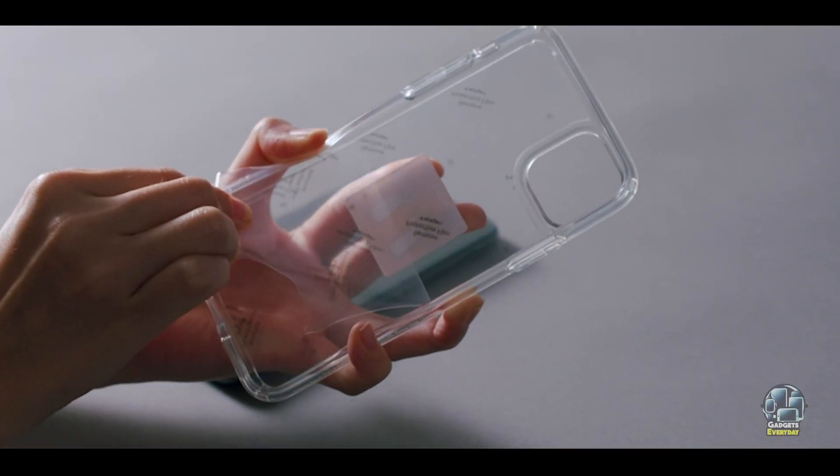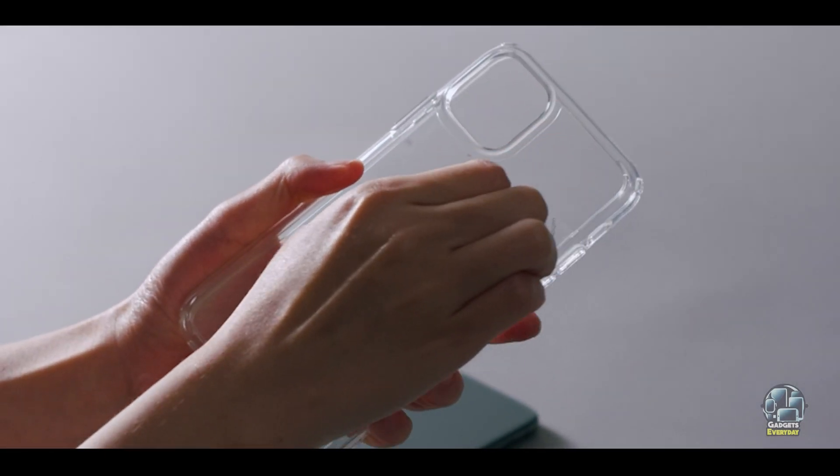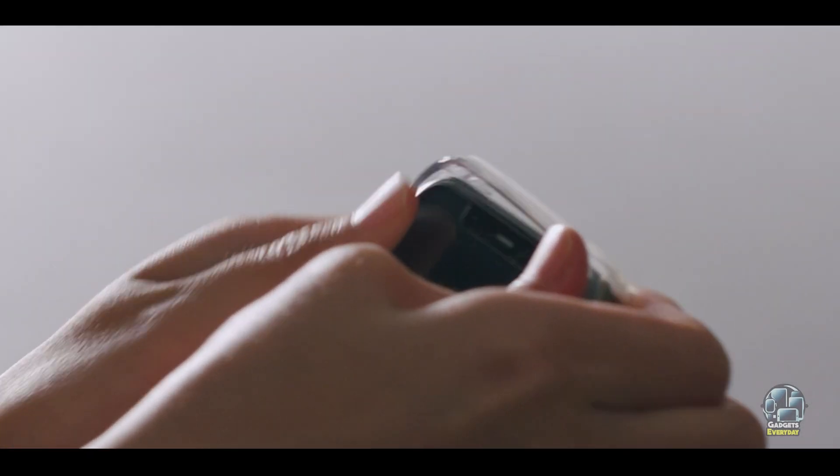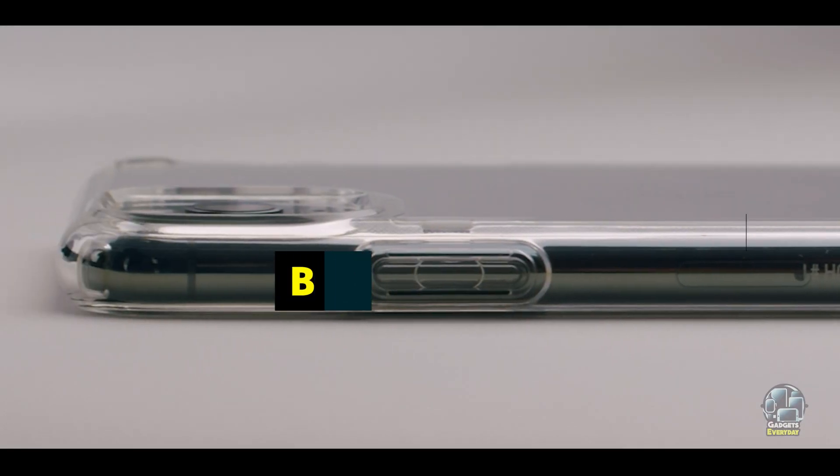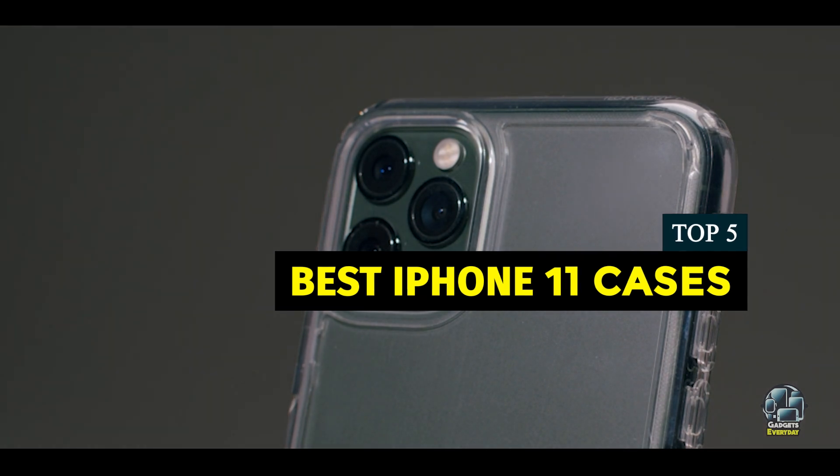Choosing the right case for your iPhone 11 is essential for protecting your device and enhancing its style. With so many options available, finding the perfect balance between protection, functionality, and design can be challenging.